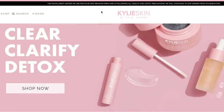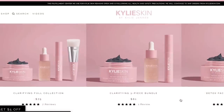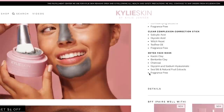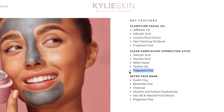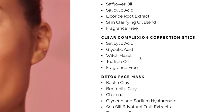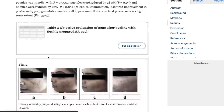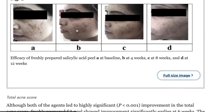The clarifying collection has three different products with one skincare tool for $75. It consists of a clarifying face oil, a clear complexion correction stick, and a detox face mask. What's actually super impressive is that all of these products are fragrance-free, which is appreciated. When we start to look at the key ingredients they promote, there are actually some really decent ones in here, such as AHA and BHA acids, specifically salicylic acid, which has been proven by medical studies and approved by the FDA to be helpful in the treatment of acne. But they don't actually tell us how much of the active ingredients are in here, so let's reverse engineer this and break it down.